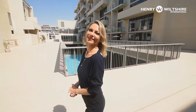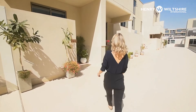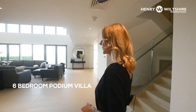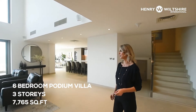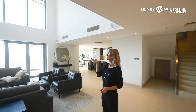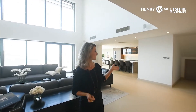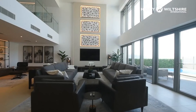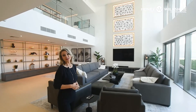Here we go — we've finally arrived. Shall we go inside? Exclusively listed with Henry Wiltshire, this six-bedroom podium villa has three stories and is 7,765 square feet. It features a high double-height living space, a guest suite, storage for luggage, and a visitor's toilet. Look how spacious the living room area is — and you have a full sea view from here.